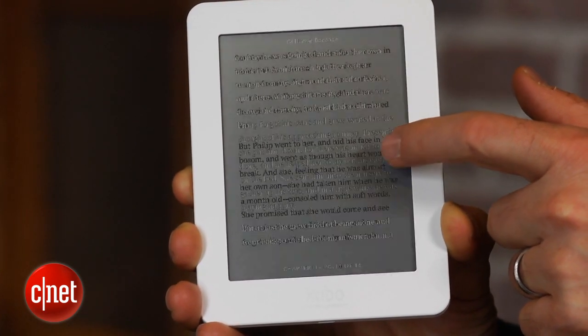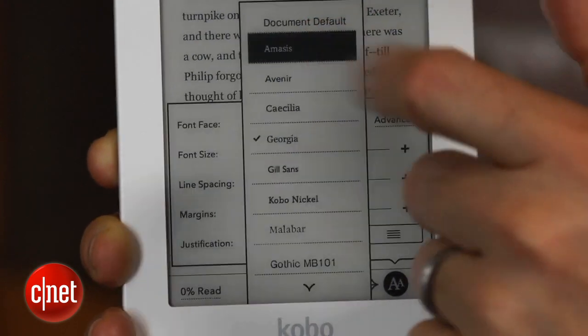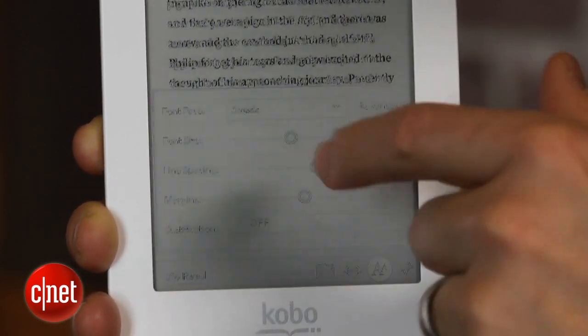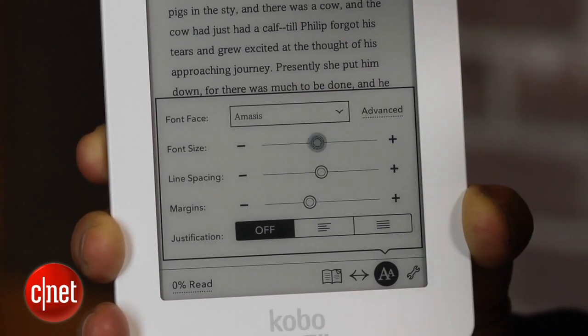While the e-ink screen isn't the latest generation and isn't super contrasty, you can fiddle with the fonts on these Kobos and get a pretty nice, clear font. This has an 800x600 display, so certainly on a smaller display this is going to be fine for most people.